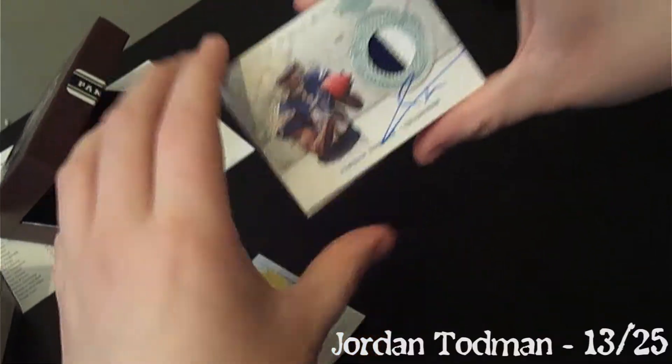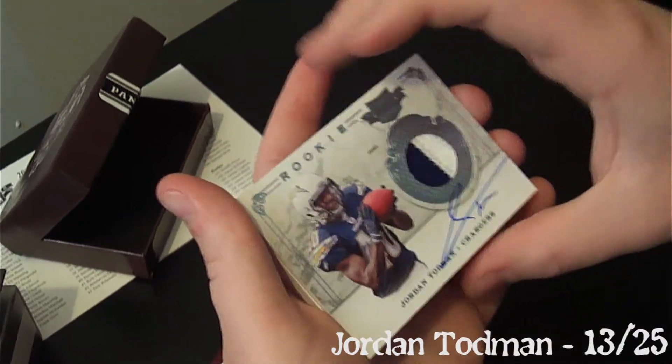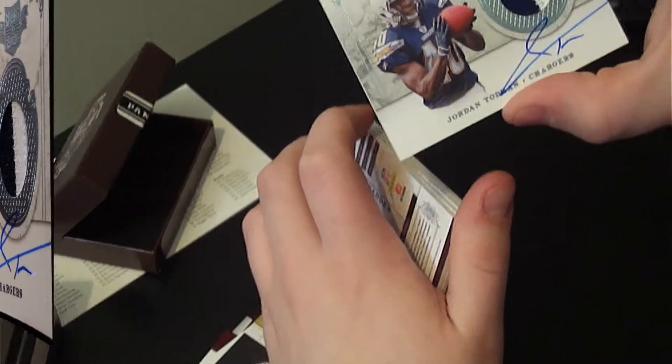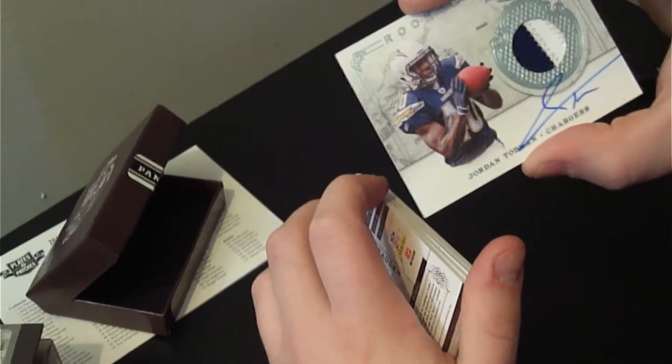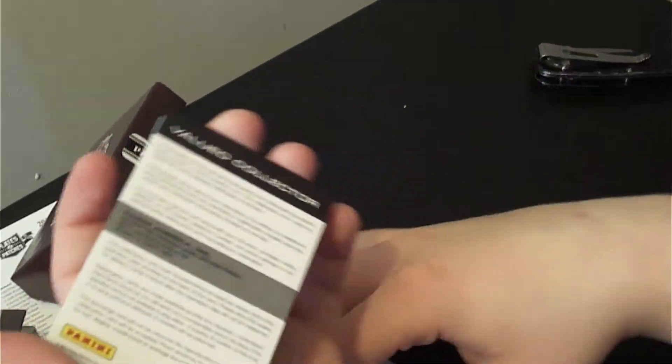Now the hits. Jordan Todman, on-card autograph patch. I wish that was another cam, especially with the patch — 13 out of 25. That's the platinum version; you can see a very light blue teal color. 13 out of 25.